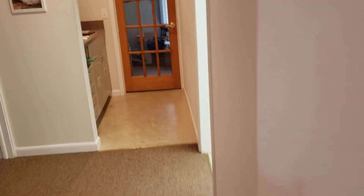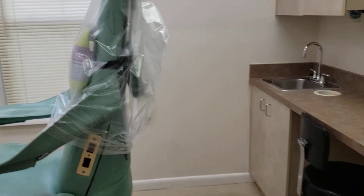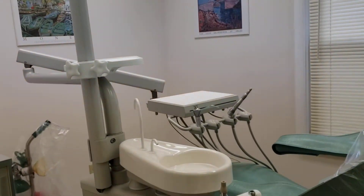And then we have another exam room here. Again, all of the equipment is being included in the sale price.